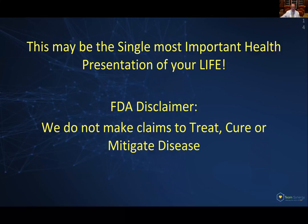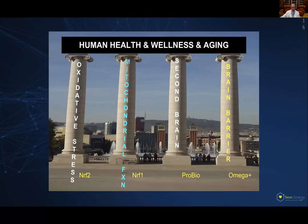Let's talk about the four pillars of human health, wellness, and aging. I break that down into four main pillars: oxidative stress, mitochondrial function, the concept of the second brain, and then the blood-brain barrier. We're going to start by talking about oxidative stress, which really gets at the heart of the flagship product, Protandim NRF2. This is the core four of health.